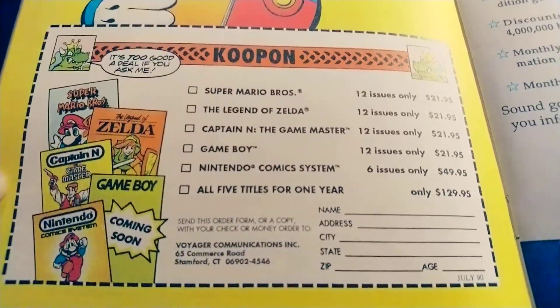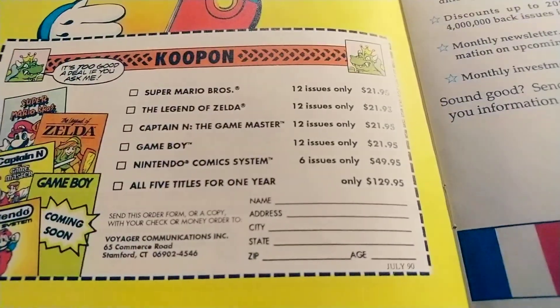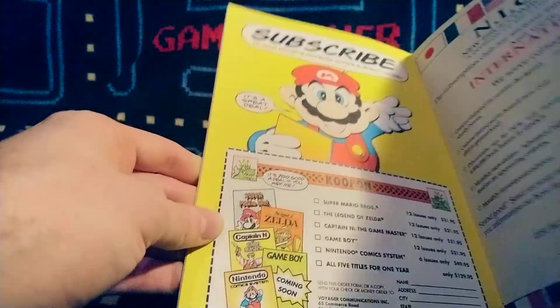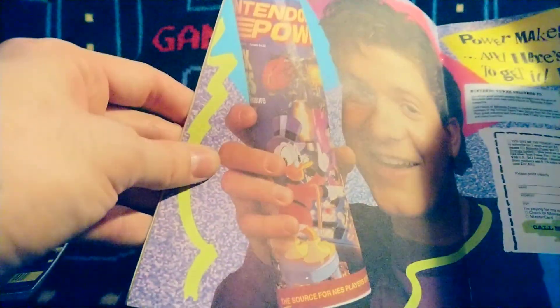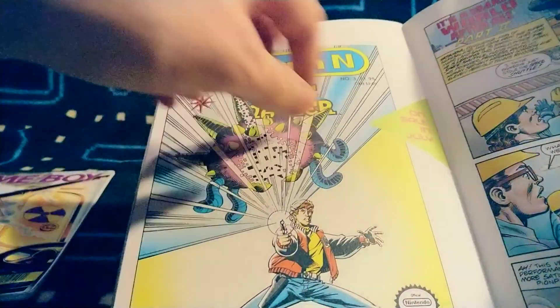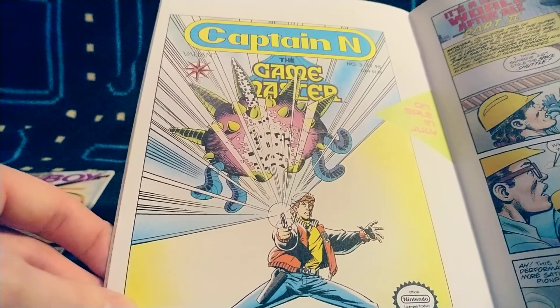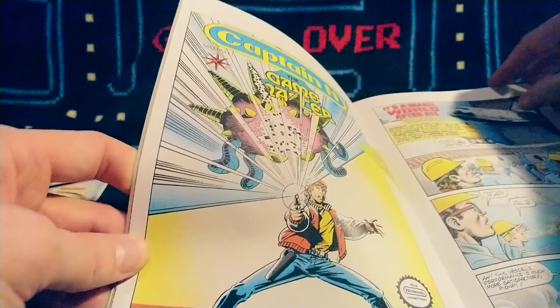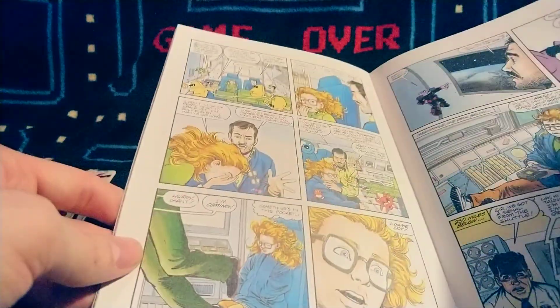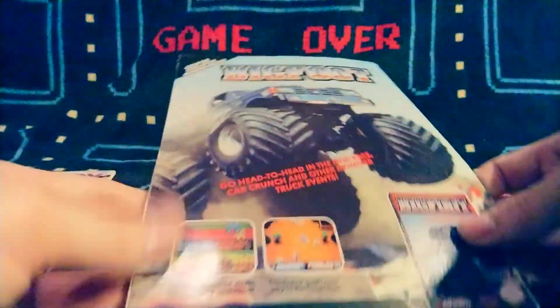There's a coupon! So: Mario Brothers comics, Zelda, Captain N: The Game Master, Game Boy comic — which is what we've got — and Nintendo Comic System. All five for one year. I'm not sure how long these ran — I definitely don't remember them lasting too long, and the random issues I see are always in the first few. It would be interesting to find out how long they ran. You could probably collect literally all of the Nintendo Comic System comics, and some might be more valuable than others.